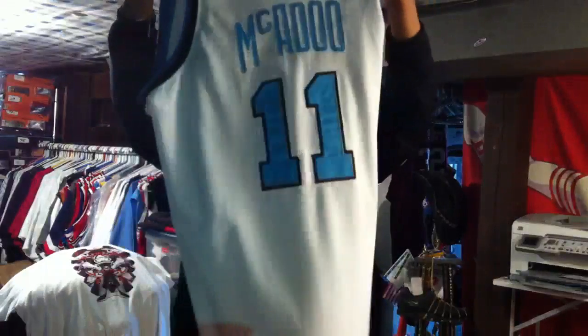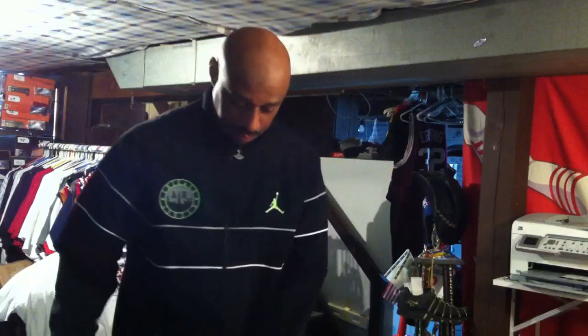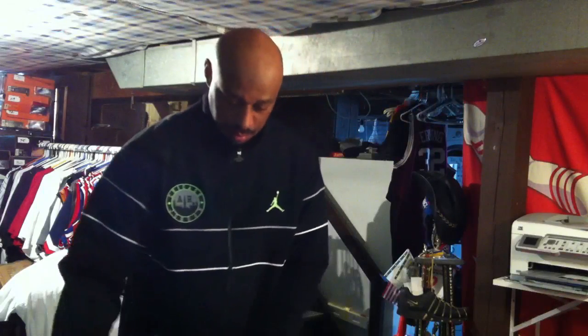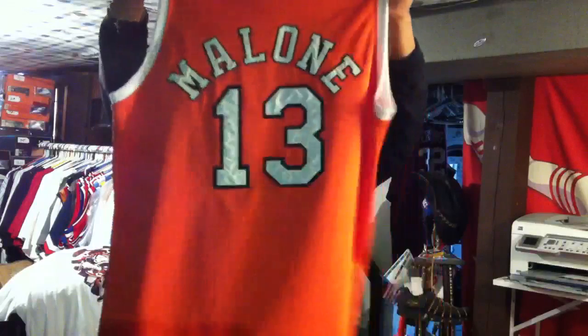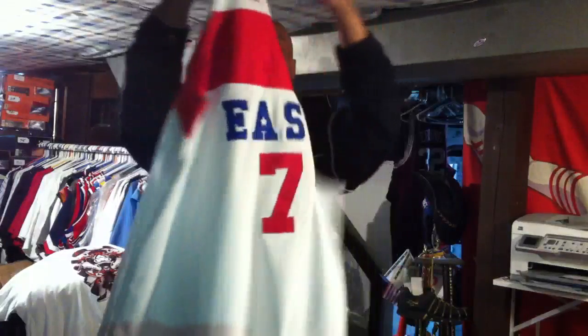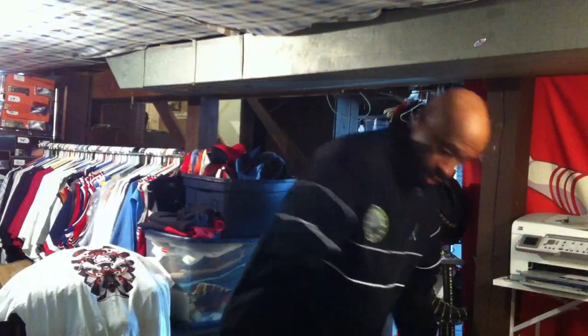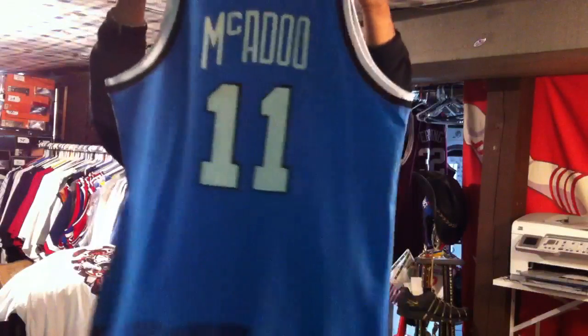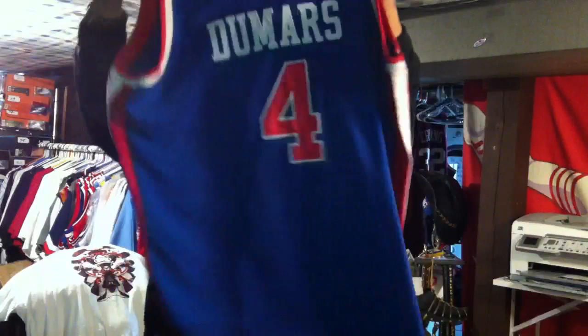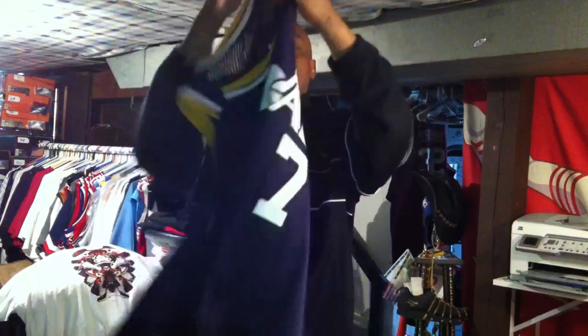Bob McAdoo from the old Buffalo Braves. Dr. J with the Sixers. Moses Malone. St. Louis Spirits, ABA. The Iceman, George Gervin, All-Star. Pistol Pete, All-Star. Here's the blue with Bob McAdoo. Joe D from the Pistons. These are all like 58s and 60s, so there are some pretty big jerseys. Here's the Pistol Pete with the Jazz — the old Utah Jazz.